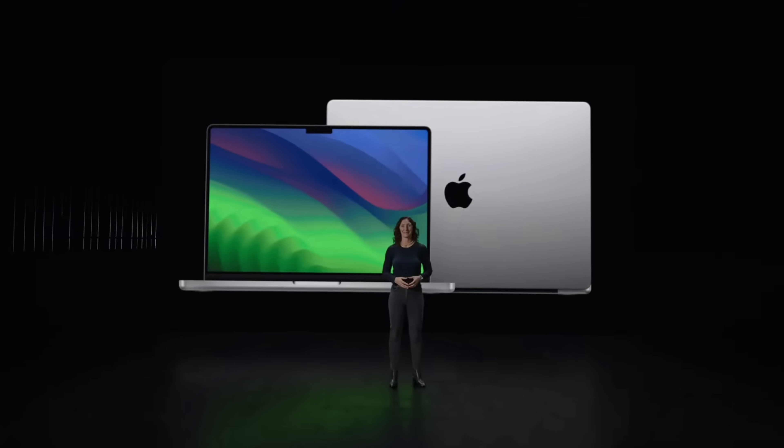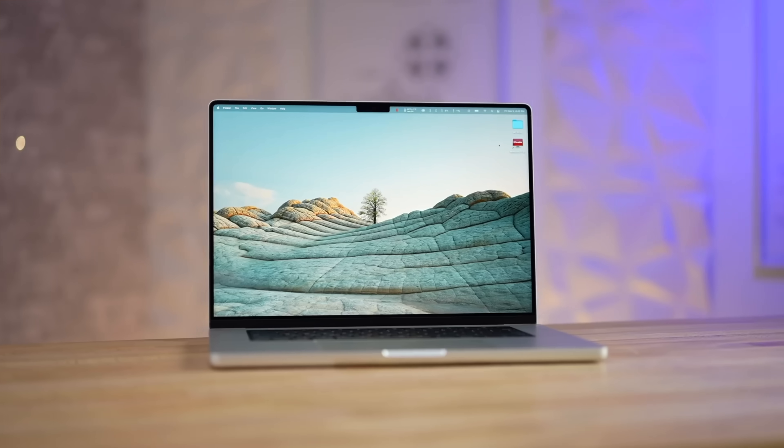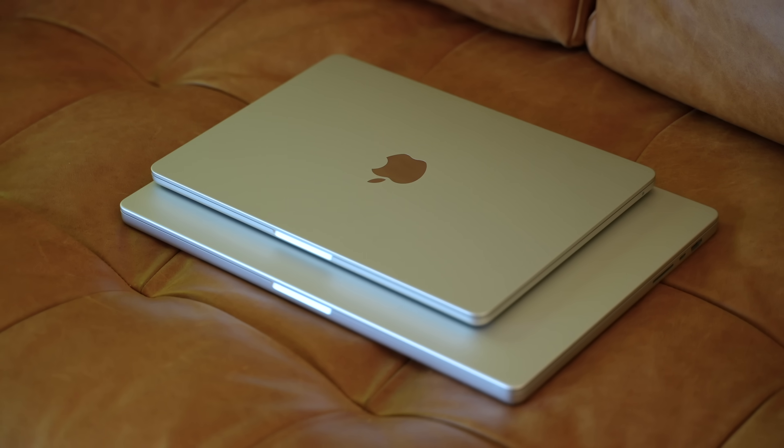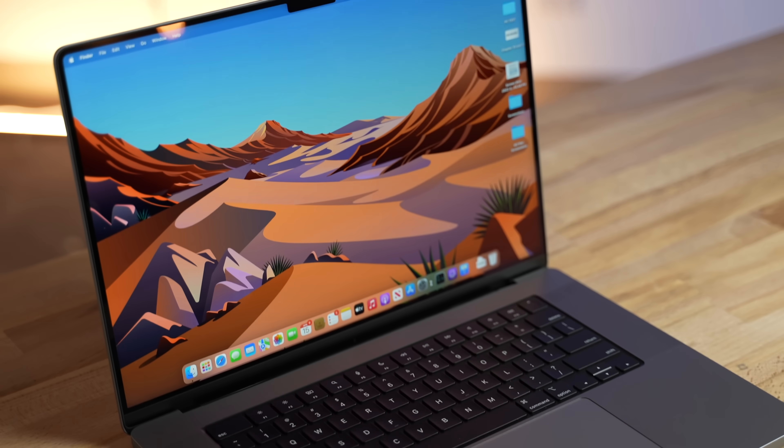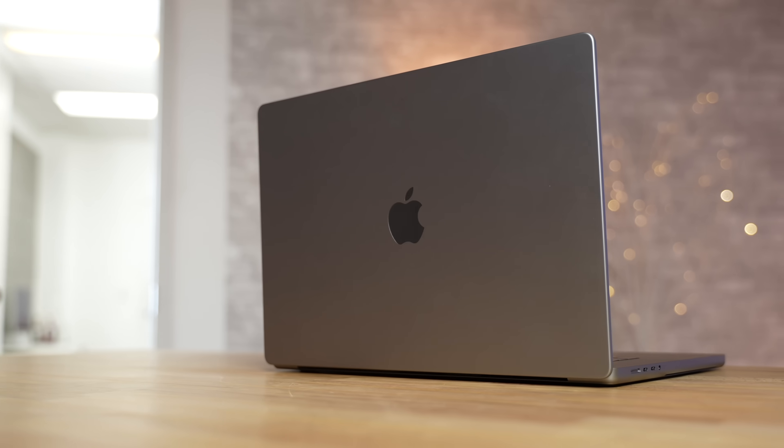First of all, the general design of the 14 and 16-inch MacBook Pro hasn't changed one bit, except that you can now finally get the 14-inch design with the consumer M3 chip at only $1,600 instead of having to pay $2,000 like we did previously.